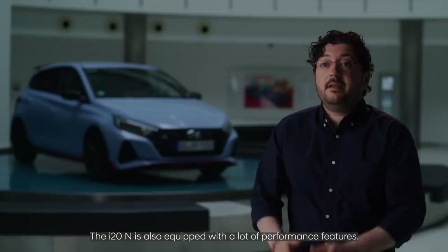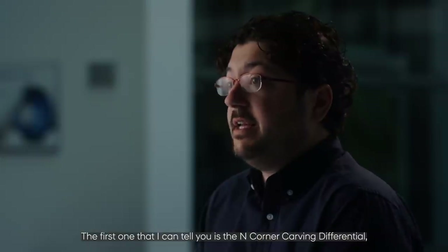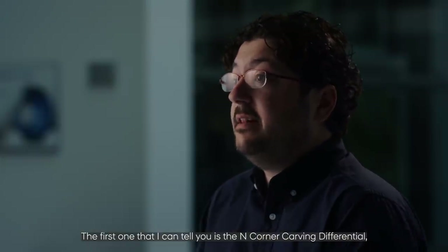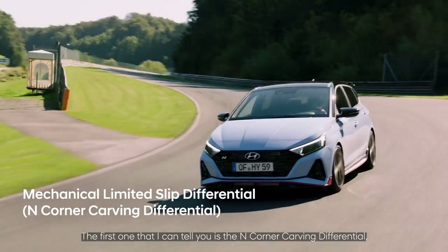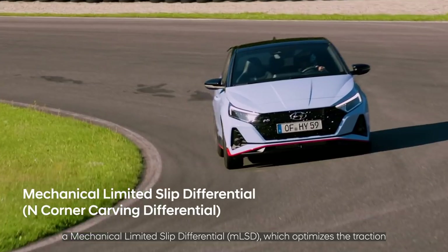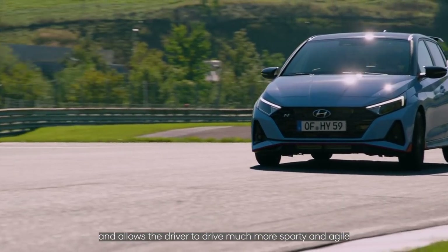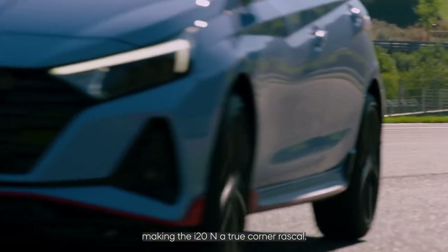The i20N is also equipped with a lot of performance features. The first one is the N corner carving differential — a limited slip differential which optimizes the traction and allows the driver to drive much more sporty and agile, making the i20 a true corner rascal.